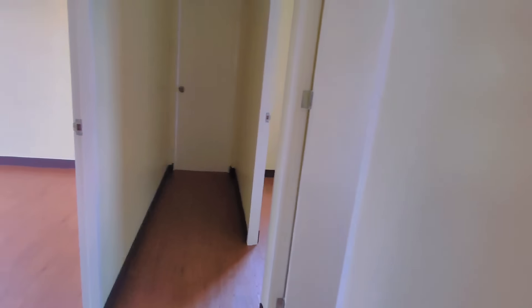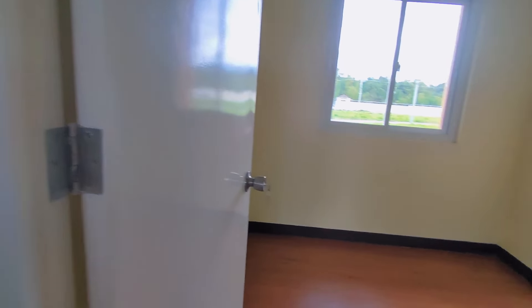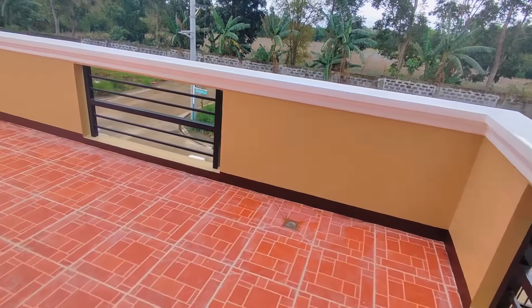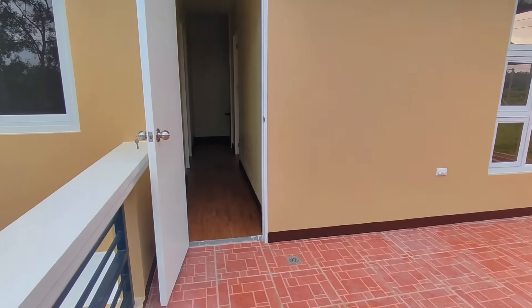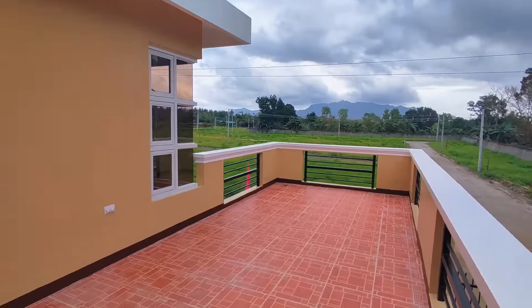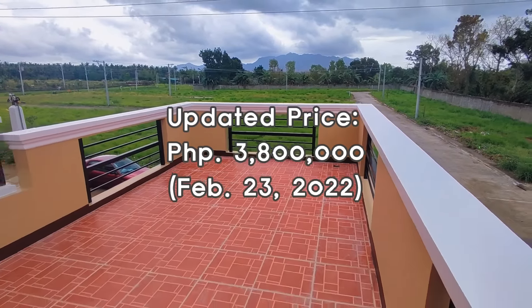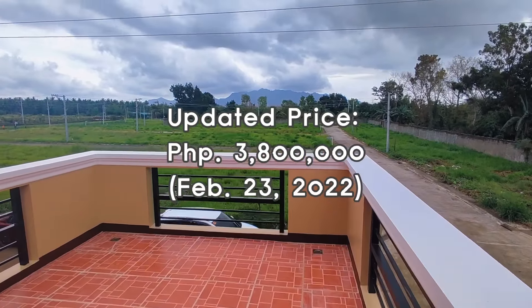Let's go inside. Up here we have the master bedroom, second bedroom, third bedroom, and a door leading to our balcony. All rooms are connected here. There's a window in the other bedroom too — absolutely beautiful. This unit, aspiring homeowners, is 3.8M and still available as of today, February 23, 2022. This is the updated price.